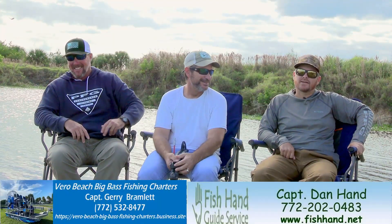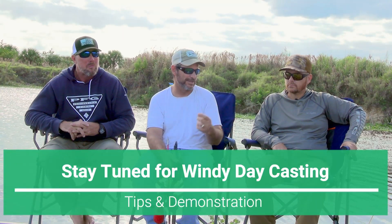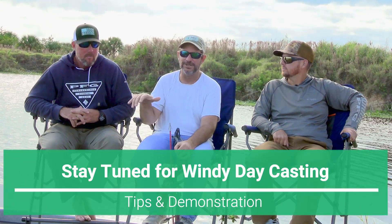Hey, it's Barry, Dave and Dan with Fish Hand Guide Service and Jerry with Vero Beach Big Bass Chargers, here with another episode of Hooked on Headwaters down here at Headwaters Lake. We are here on a nice windy day, and that's what we're going to see a lot of coming into this fall season, so we're going to cover some different tips and tricks on how to deal with the wind, and we're going to cover a little bit about fish movement.